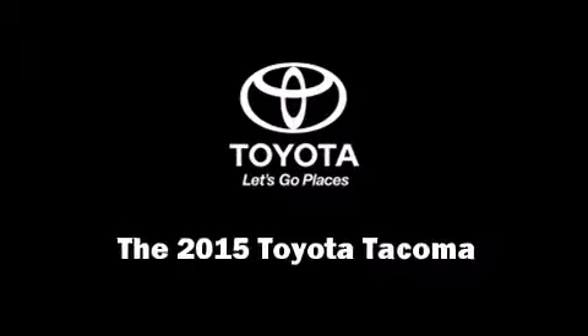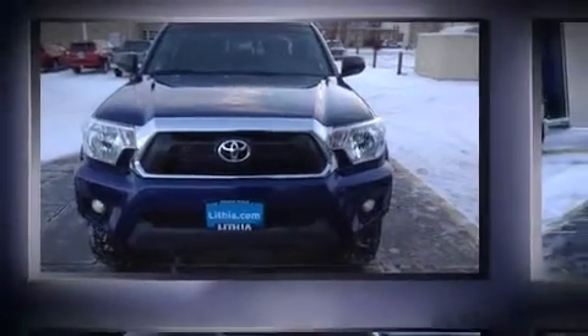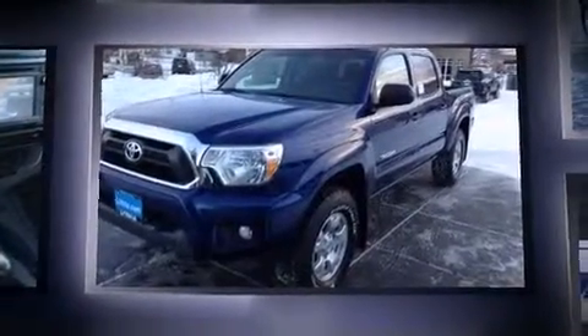Take command of the road in the 2015 Toyota Tacoma. This four-door, five-passenger truck offers the latest in technological innovation and style.